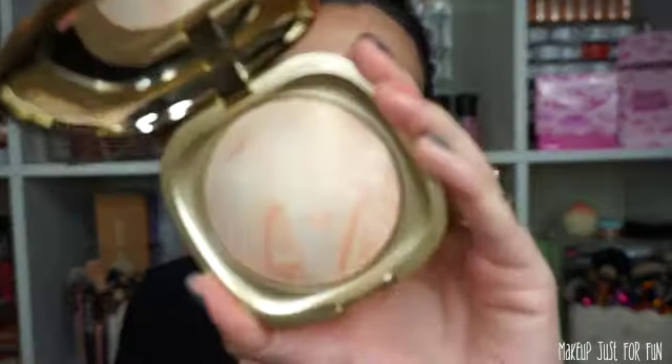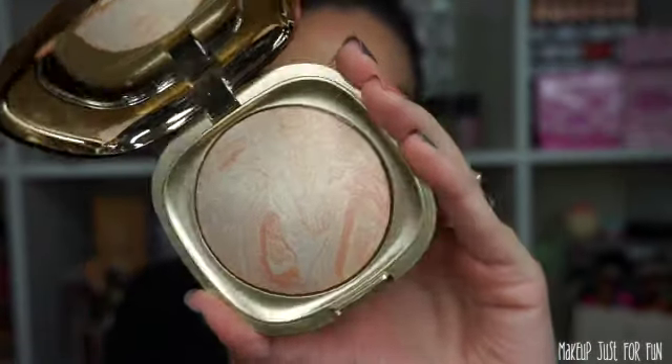I also got the Kiko Milano Ocean Feel Highlighter in shade 01 Golden Vibe. These were medium priced — not super cheap drugstore but not like $50 either. It is absolutely gorgeous — stunning. It has a light vanilla scent that's not very strong at all. That highlighter is going to work for me. It's one of my favorite things from this haul.